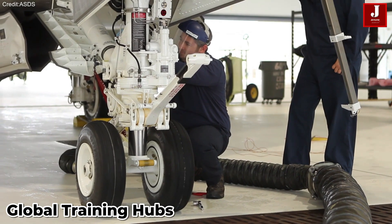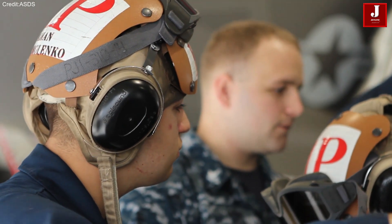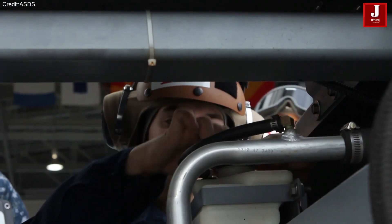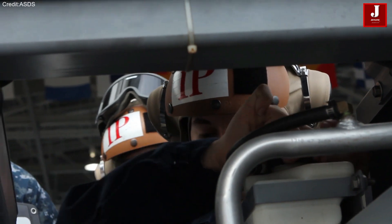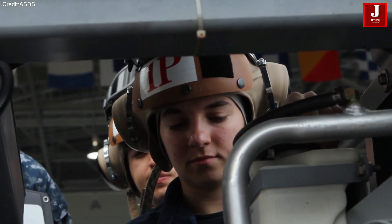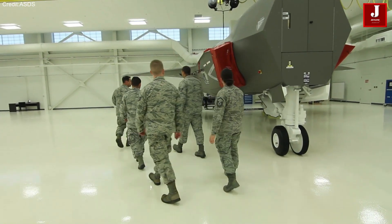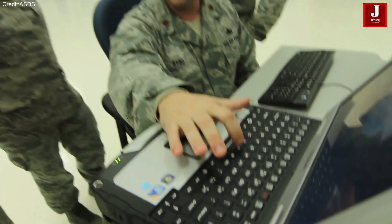F-35 pilot training is conducted at several key locations, including Eglin Air Force Base, Florida, and Luke Air Force Base, Arizona. Luke AFB is also a hub for international training, hosting partner nations such as Australia, Norway, Italy, Poland, and the United Kingdom. The UK also operates its own training facility at RAF Marham.